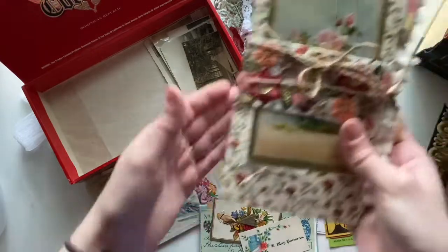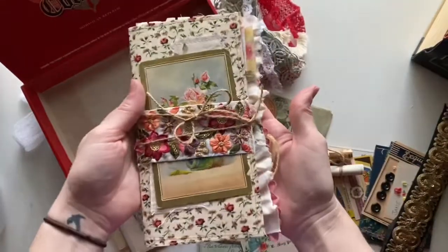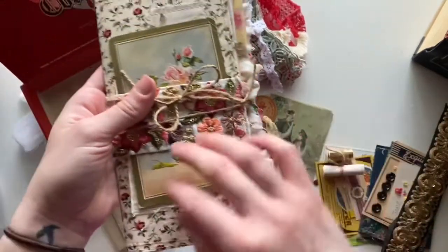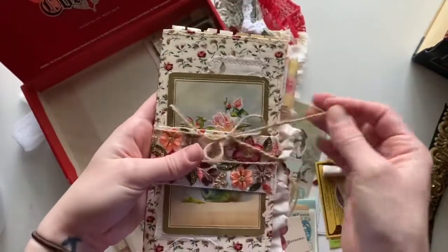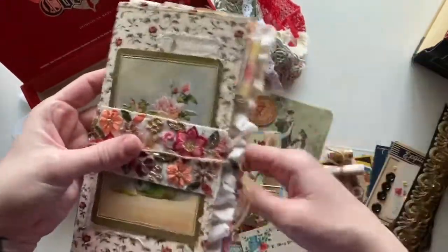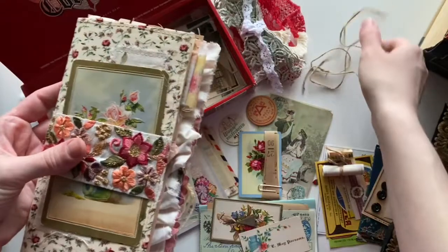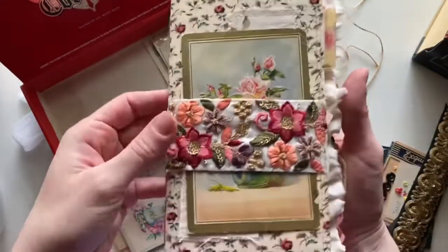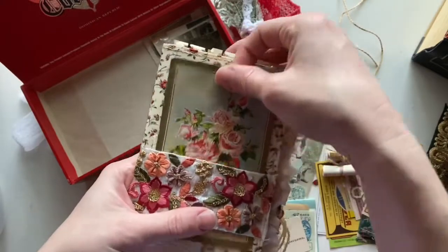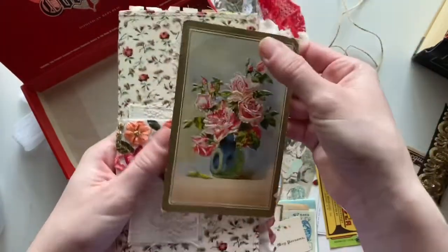Alright, so the journal — it is a very naked journal. I included a lot of things that you can use to embellish it, but I wanted it to be yours, so I've only included very few embellishments inside already. On the front cover...